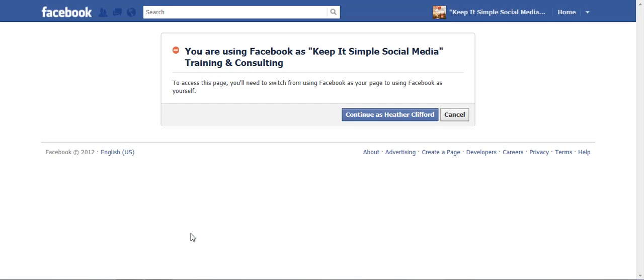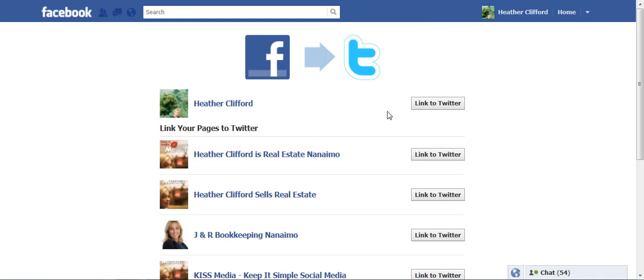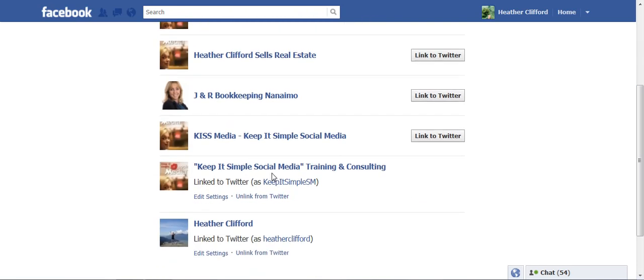From here, it's going to ask you to switch back to your personal profile. So you go ahead and continue in your personal profile and then it will ask you which page you would like to link to Twitter. I've actually already linked my business page, which is Keep It Simple Social Media Training and Consulting, and that's why the tab is actually missing.